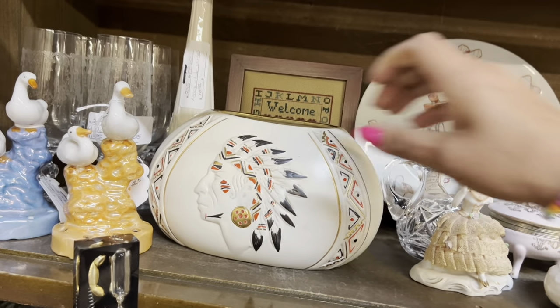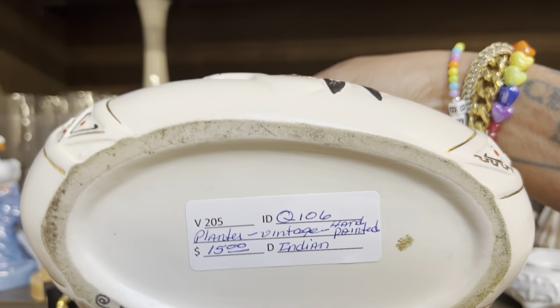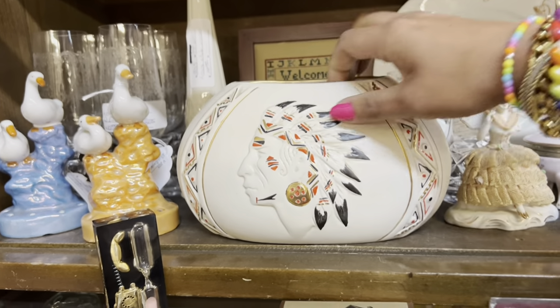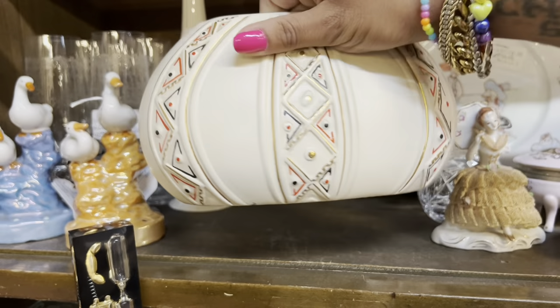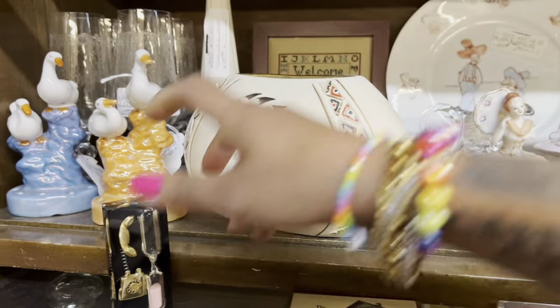I love this planter — I love the colors and the design. $15, that's not too bad. Looks in pretty good condition. It definitely has some age to it. I'm gonna think about it.